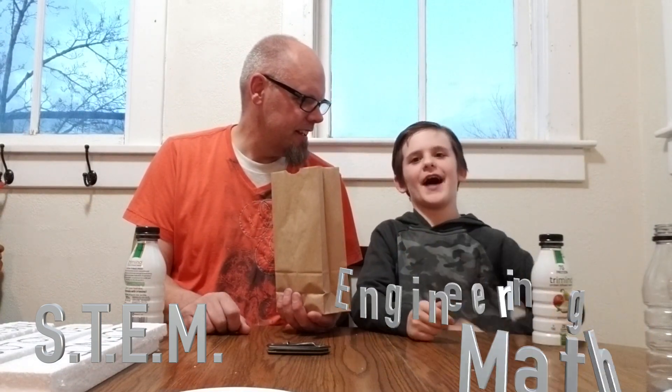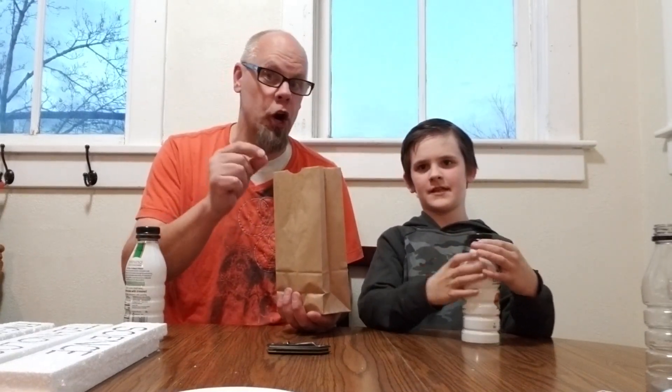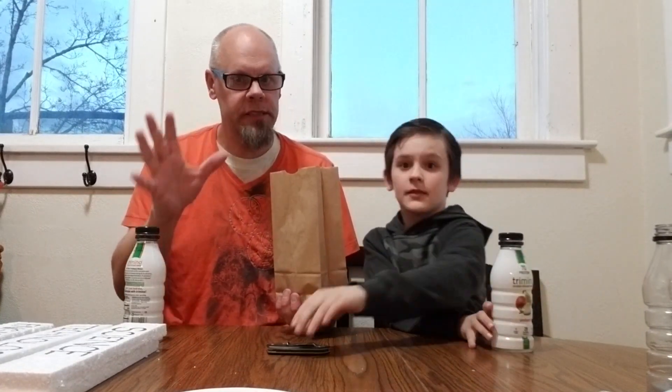So STEM stands for Science, Technology, Engineering, and Math. Now every once in a while someone might say STEAM. They're not mispronouncing STEM — what they're actually doing is adding Art. So now it's Science, Technology, Engineering, Art, and Math. So either way, it's either STEM or STEAM.